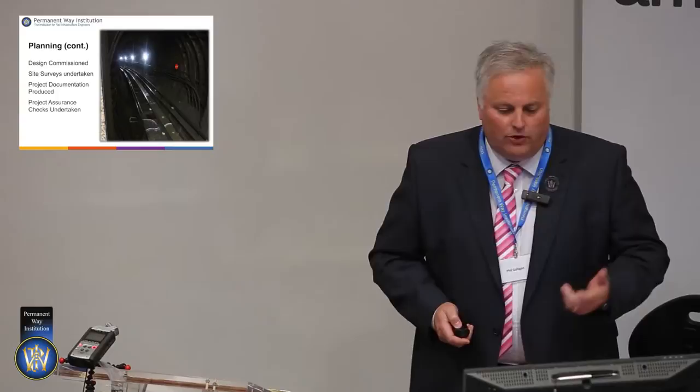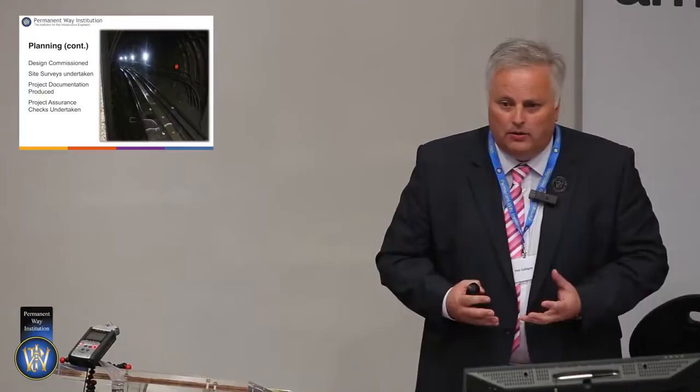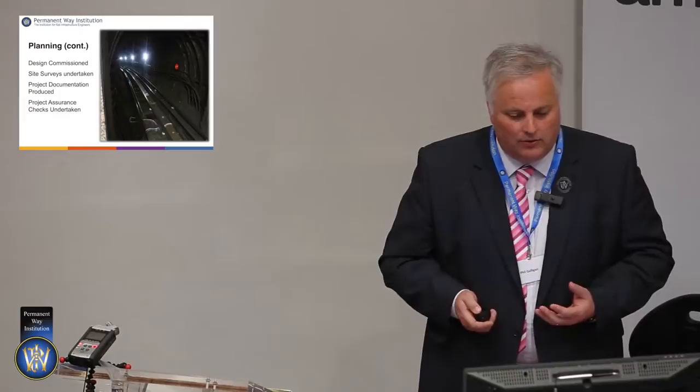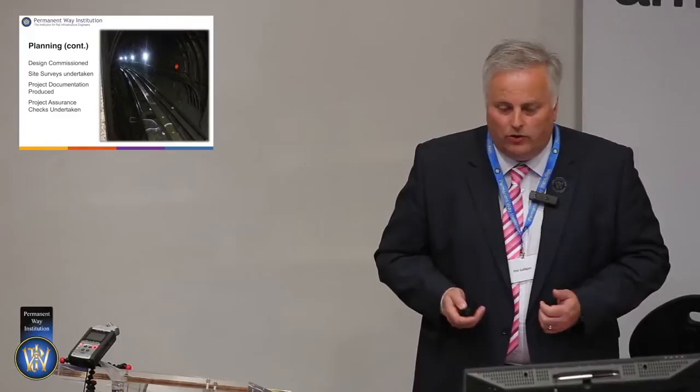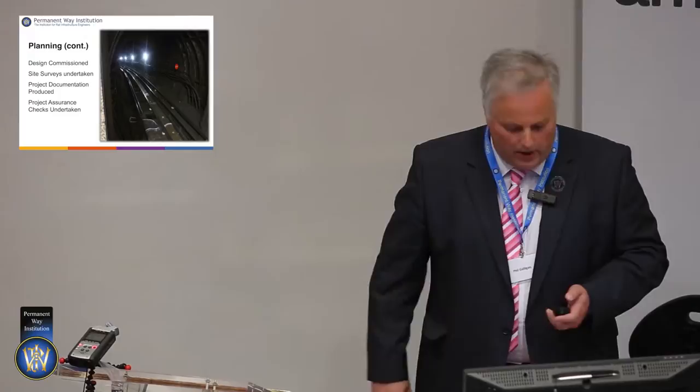When it comes time to go near site, we produce the project documentation: safe systems of work, method statements. Project Pathway was mentioned — London Underground follows a project management framework called Pathway, which has hundreds of documents, and it's about the rules of how we work and deliver the project. When we feel ready to start on site to the agreed timelines, project assurance checks are made to ensure the design fits, the methodology fits, the safe system will work — we get all the ticks in the boxes before we go out on site.